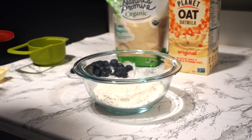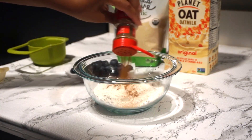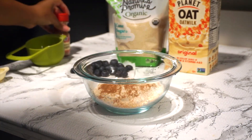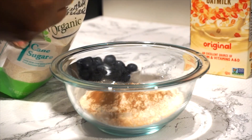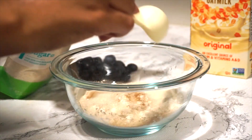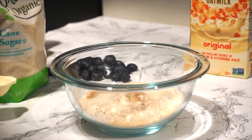First I just add cinnamon into the batter, and I like to also add some type of sugar — I'm using cane sugar, about a tablespoon and a half — to add some sweetness to the pancakes.